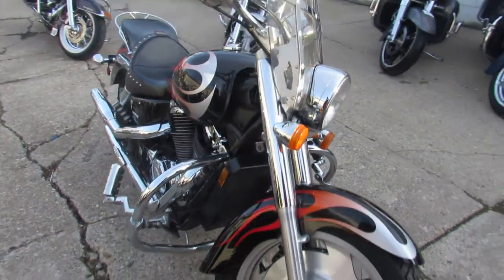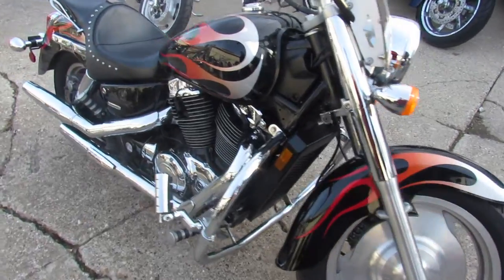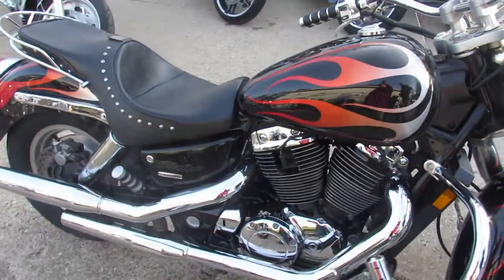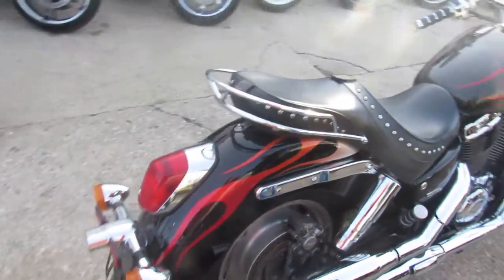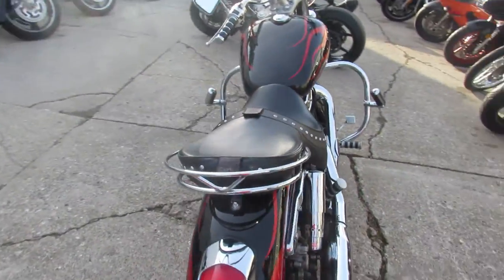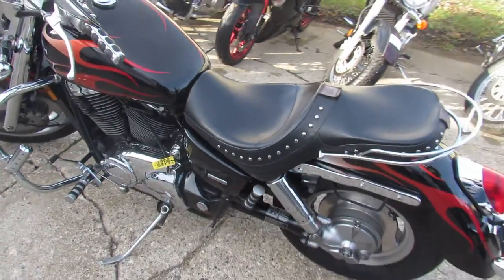This one's a 2005 Honda Sabre 1100, only has 12,553 miles, hard to find color with the gloss black paint and realistic flames. It's a clean bike, it's got the Corbin seat, windshield, engine guards, highway pegs, tons of chrome.